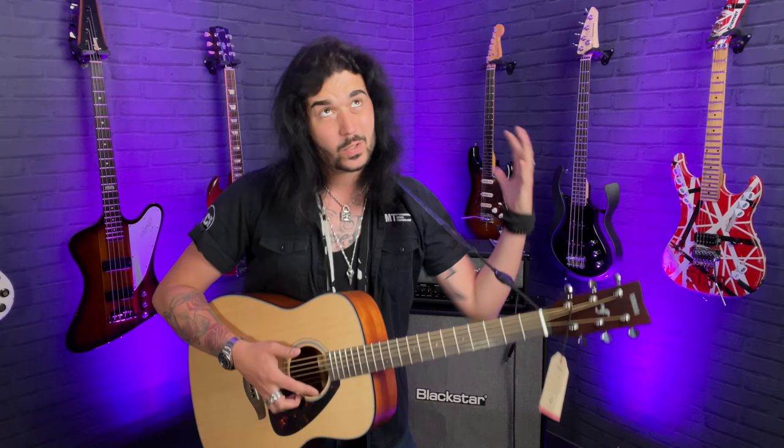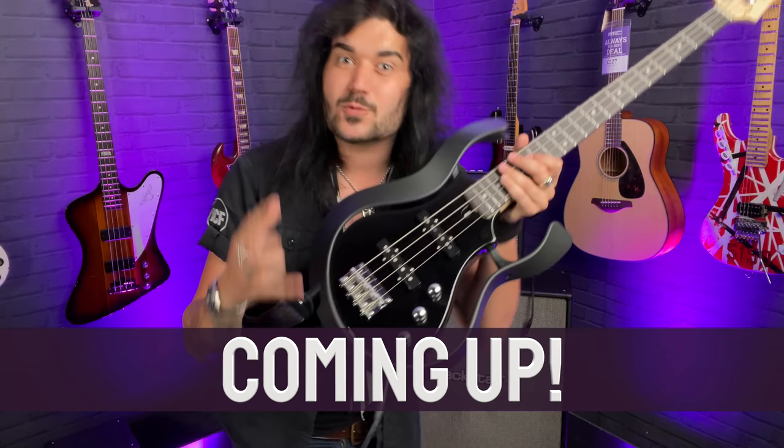We're going to check out a couple of cool things in the Newcastle studio room that will be going live at PMTVUK, or will be live right now. Like this ridiculous thing — look at that! And why is it so awesome? This thing looks like it was designed in the 60s, thinking this is what basses would look like in 2021.